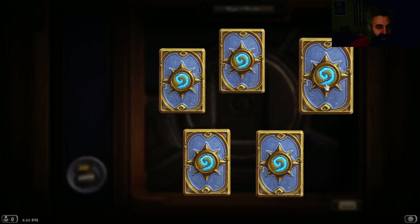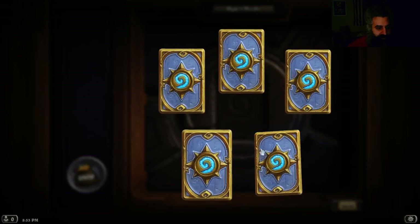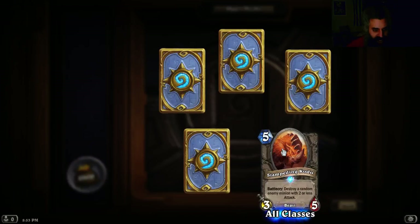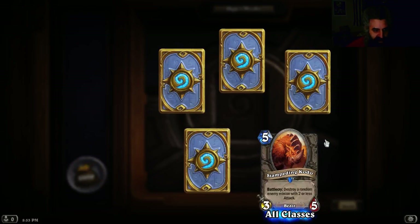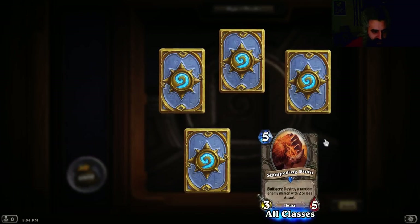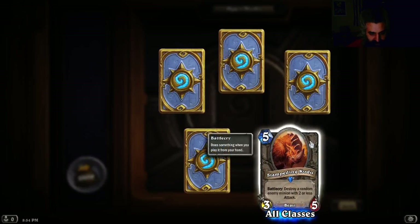Is that any big cards? Stampeding Kodo. Is that from Star Wars? I think that's a monster from Tatooine or Jakku. They haven't shown off yet. It's all cool, dude.